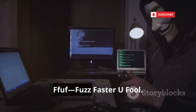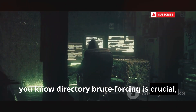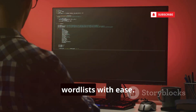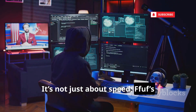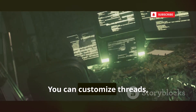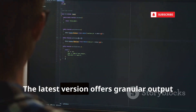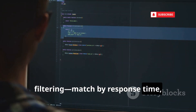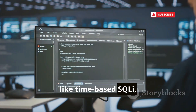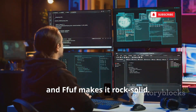First up, FFUF — Fuzz Faster, You Fool. If you've used DirBuster or GoBuster, you know directory brute forcing is crucial, but slow. FFUF, written in Go, is lightning fast and handles massive word lists with ease. It's not just about speed — FFUF's versatility lets you fuzz GET and POST parameters, headers, and virtual host names. You can customize threads, rate limits, and filter results to zero in on real vulnerabilities. The latest version offers granular output filtering matched by response time, line count, or rejects. Automate detection of subtle issues like time-based SQLi and pipe results into other tools. Recon is the foundation of hacking, and FFUF makes it rock solid.